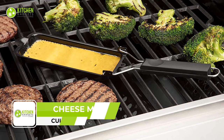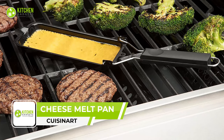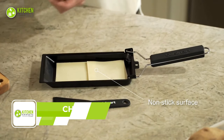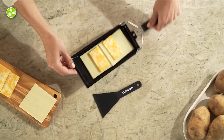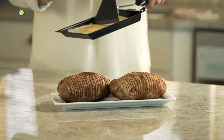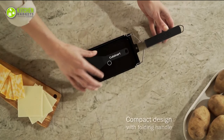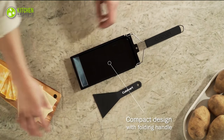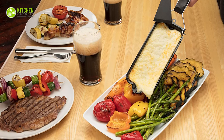The Cuisinerd BBQ Cheese Melt Pan is an awesome addition to any grill master's toolkit. This pan is designed to melt cheese in minutes, making it perfect for grilling up your favorite cheesy dishes. Its spatula helps guide the melted cheese onto your dish for easy serving. The pan's handle folds for easy storage, and the pan itself is easy to clean — simply hand wash with mild soap.